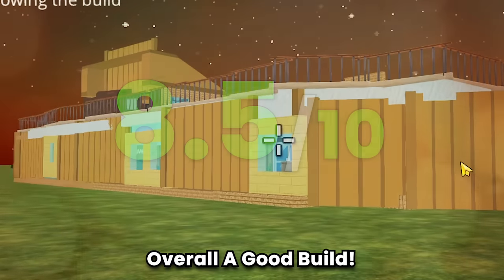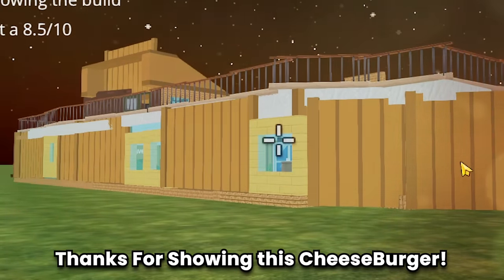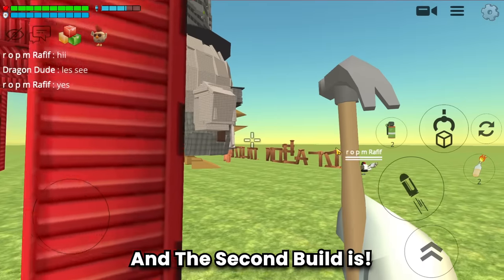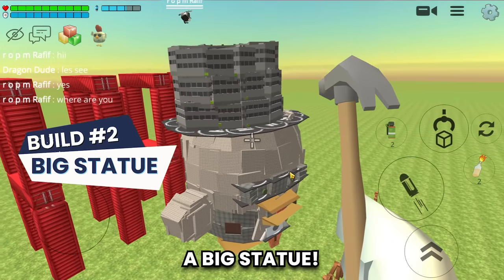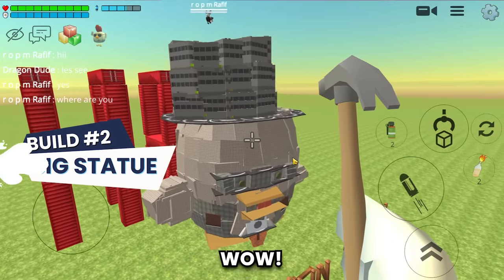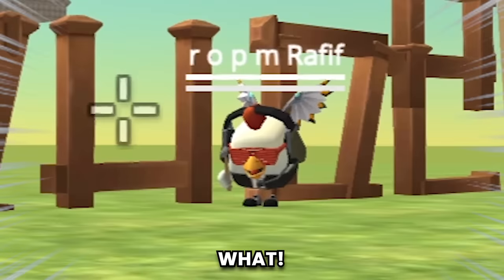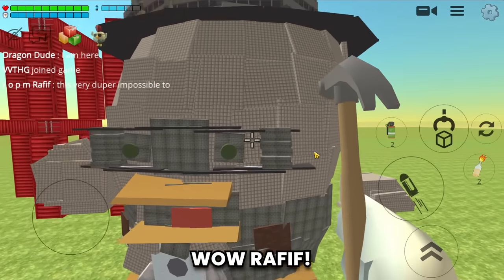Overall a good build - thanks for showing this Cheeseburger! Let's move on to the second build. The second build is a big statue! Wow, and Rafif is the builder. Dragon Dude - what, it's me!